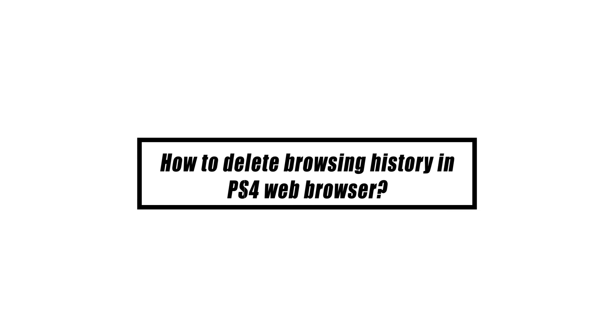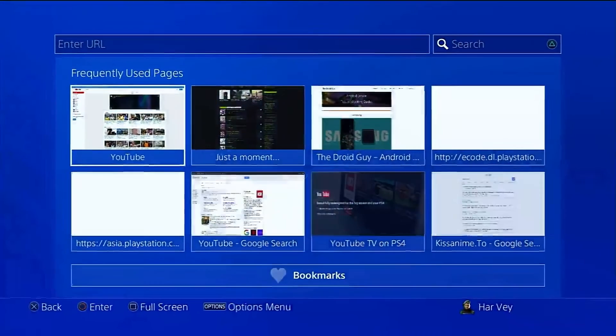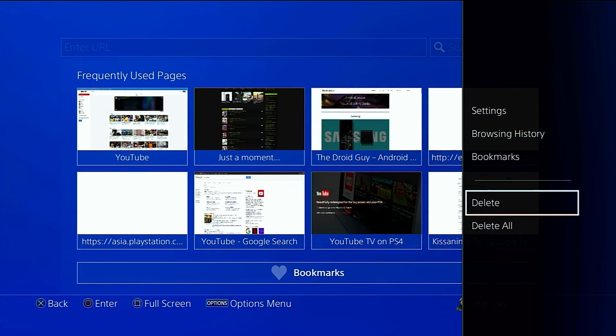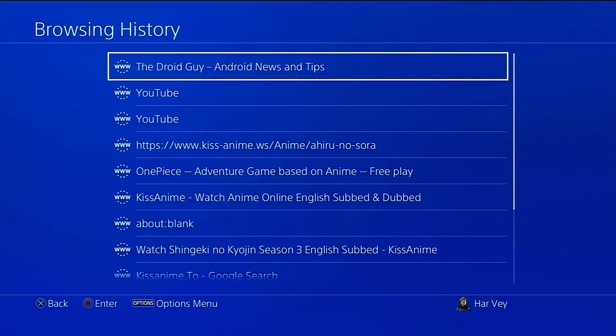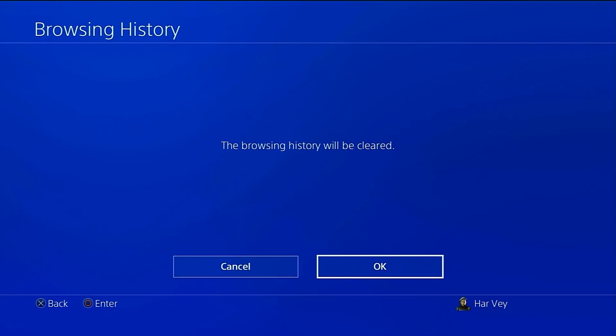The PS4 browser also keeps track of all your surfing activity, such as a list of websites you've visited. If you wish to remove your browsing history out of concern for your privacy, open the browser, press the Options button on the controller, select Browsing History, press the Options button again, then select Clear Browsing History and select OK to confirm.